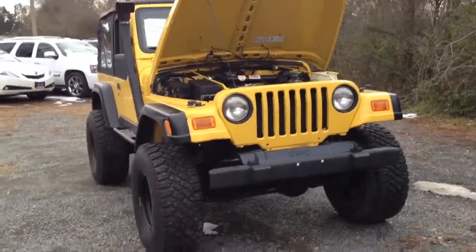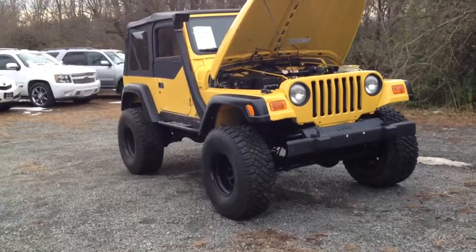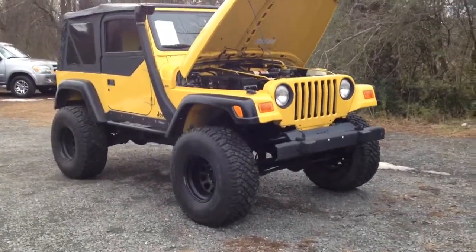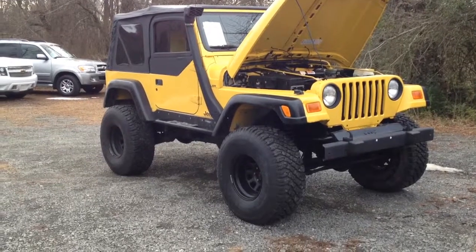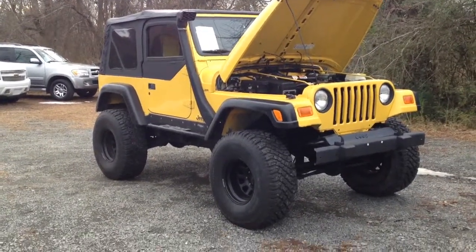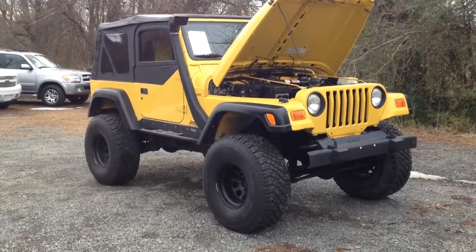I hope this quick video gives you a better idea of what the Jeep looks like. I know it's always hard to see from pictures, and we can't wait until you can come check it out and take it for a test drive. We look forward to hearing back from you and hope you have a great day. Thanks so much.